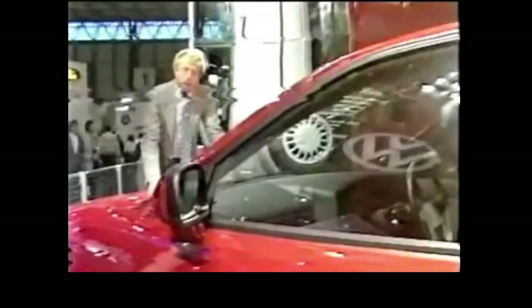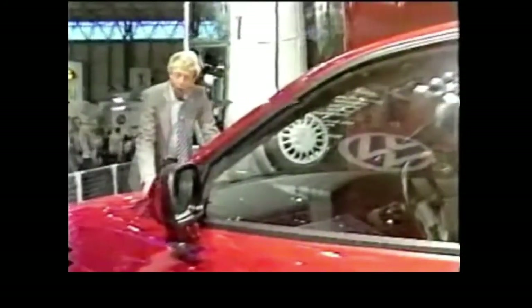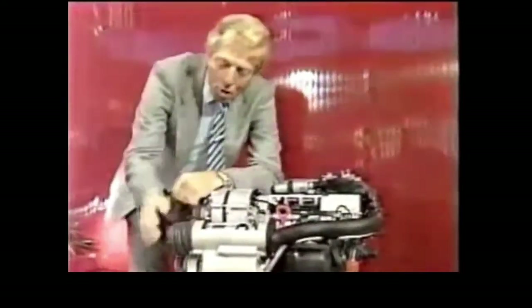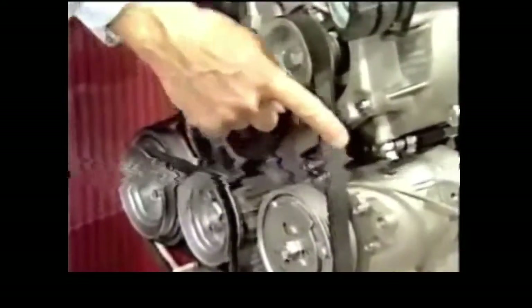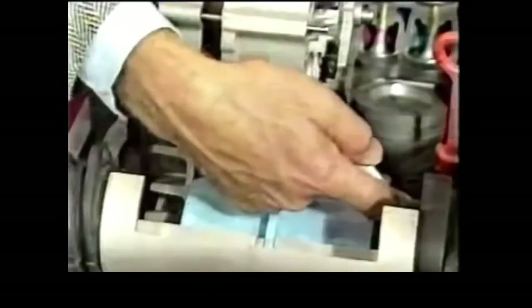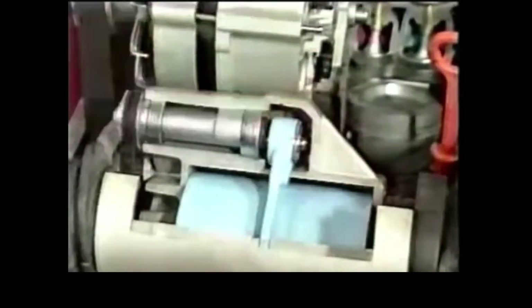Launched near the end of 1988, all Corrados were front-wheel drive with gasoline-powered engines. The Corrado debuted with two engine choices: a 1.8-liter 16-valve inline-four with 134 horsepower, and the G60 supercharged 1.8-liter 8-valve inline-four delivering 158 horsepower.